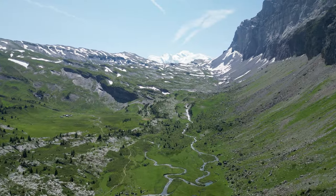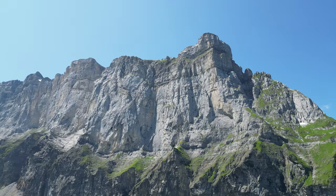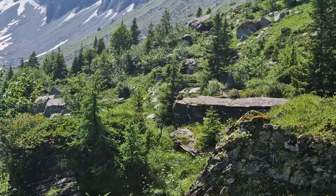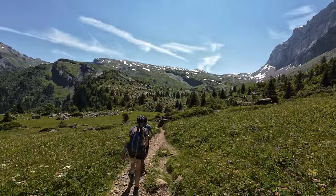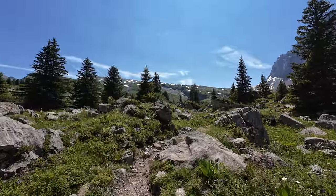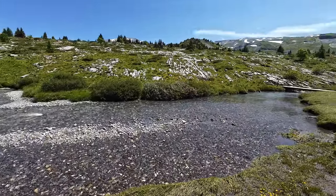Once past the Colée-en-Terne, we reached a beautiful valley in which we saw our first marmot. Further in the valley, we came across a stunning river where we decided to stop for lunch.